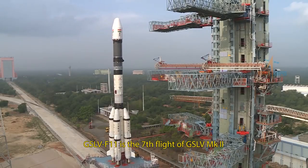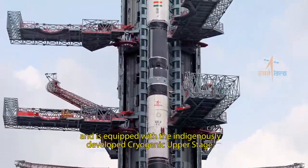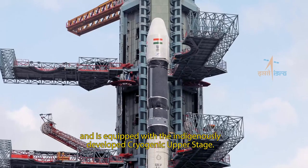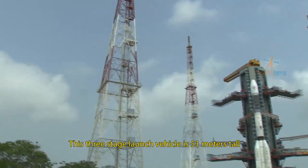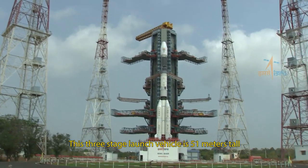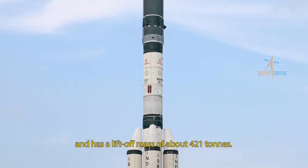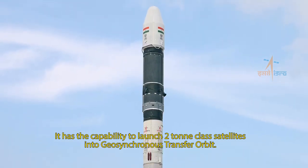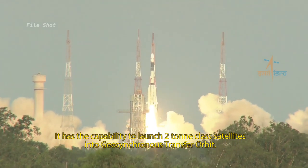GSLV F-11 is the seventh flight of GSLV Mark II and is equipped with the indigenously developed cryogenic upper stage. This three-stage launch vehicle is 51 meters tall and has a liftoff mass of about 421 tons. It has the capability to launch 2-ton class satellites into geosynchronous transfer orbit.